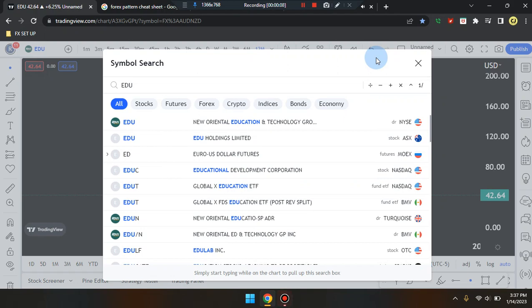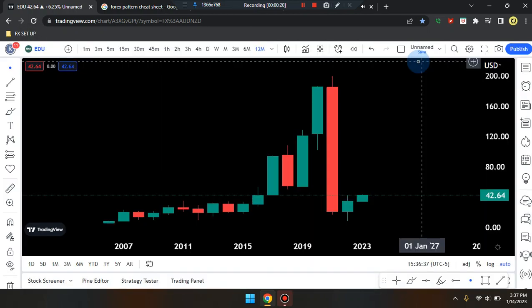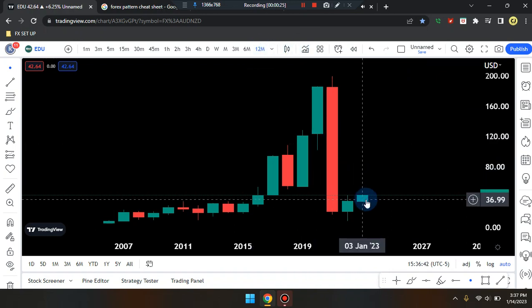We are here on this amazing day. This is Cam Jones FX daily analysis and we are marking up EDU on a 12-month time frame.